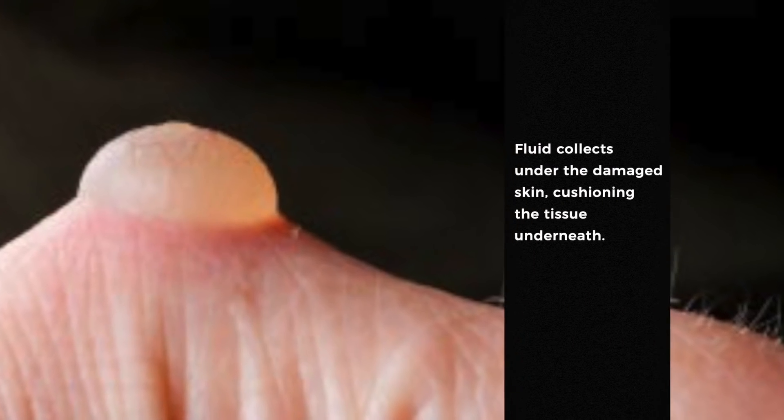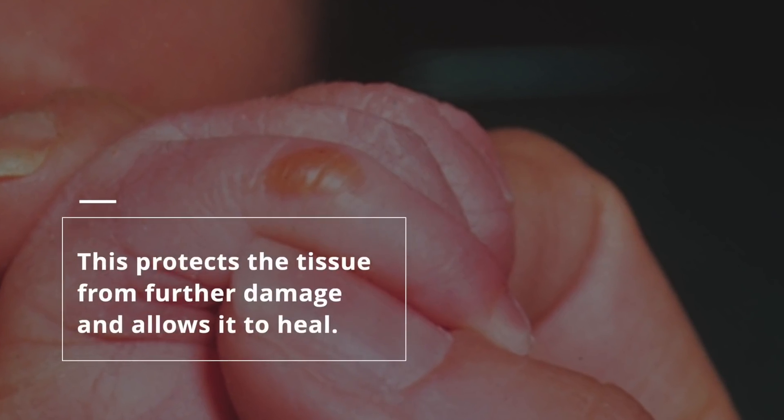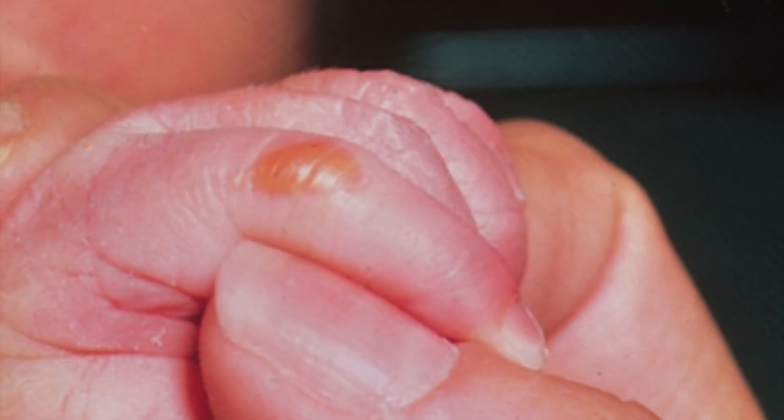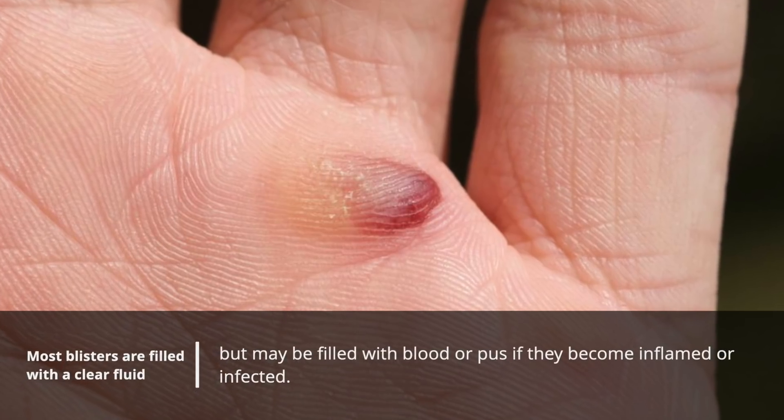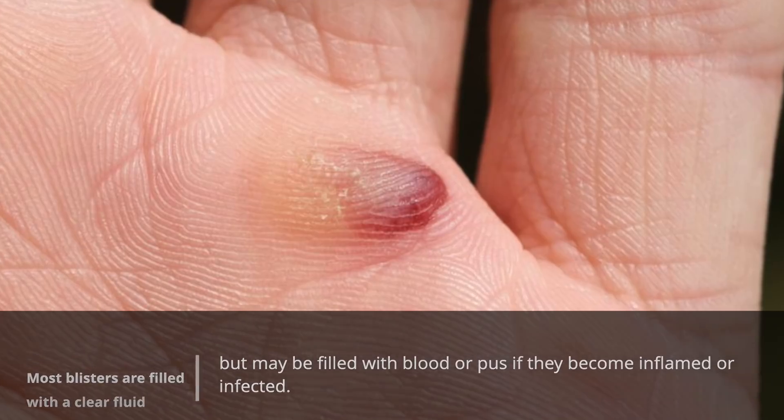Fluid collects under the damaged skin, cushioning the tissue underneath. This protects the tissue from further damage and allows it to heal. Most blisters are filled with clear fluid but may be filled with blood or pus if they become inflamed or infected.